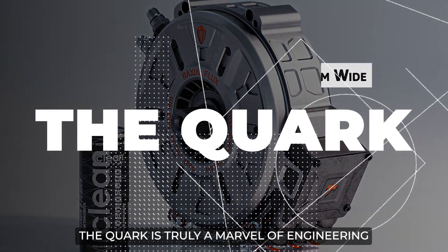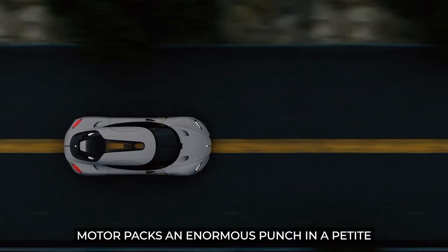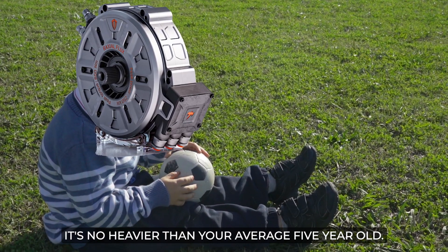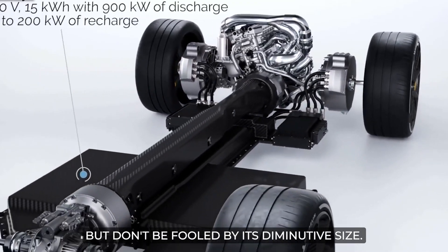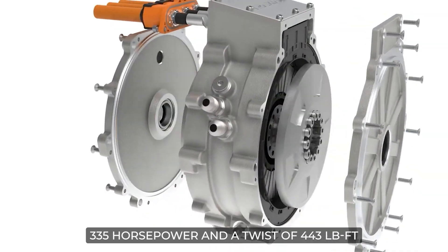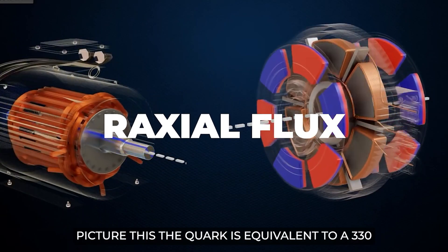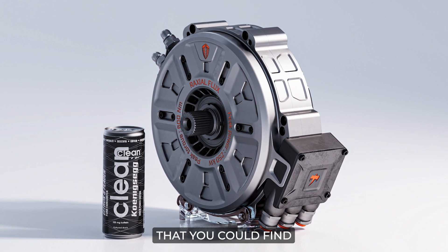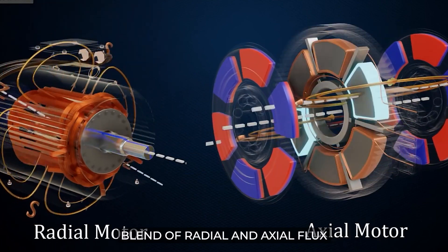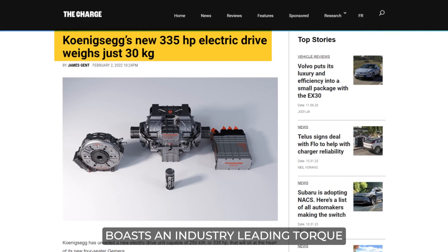The Quark is truly a marvel of engineering, designed for the Gemera four-seater. Constructed out of 300M steel, this revolutionary electric motor packs an enormous punch in a petite package. Weighing only 63 pounds or 30 kilograms — no heavier than your average five-year-old — don't be fooled by its diminutive size. The Quark can whip out an astounding 335 horsepower and 443 pound-feet of torque. It's equivalent in size to a 330-milliliter energy drink can. The Quark is the perfect blend of radial and axial flux constructions, ensuring an unparalleled balance of power and torque, and boasts an industry-leading torque power-weight ratio according to Koenigsegg.